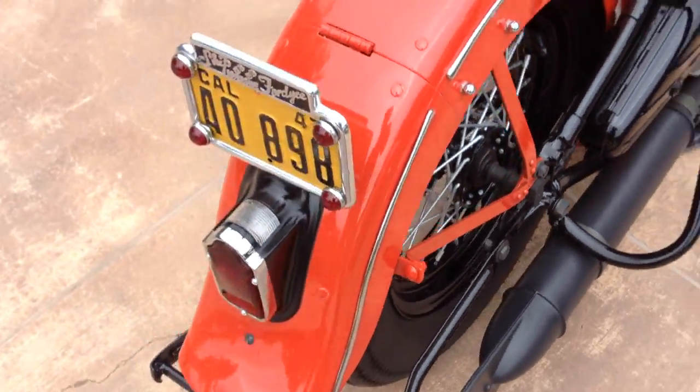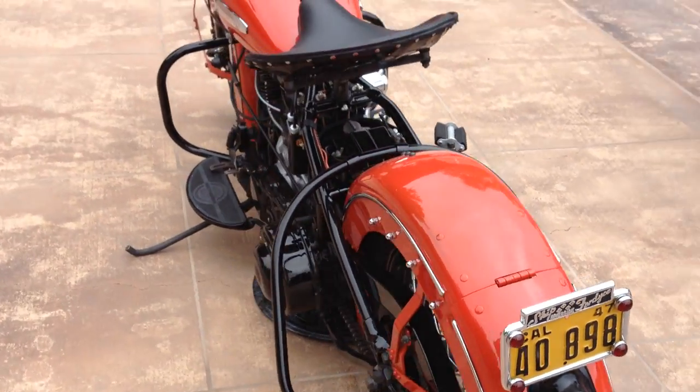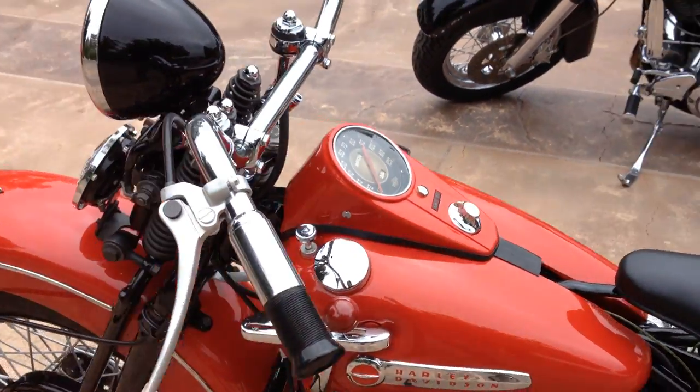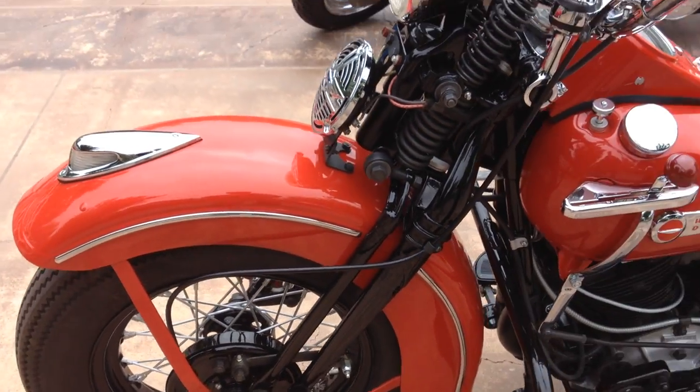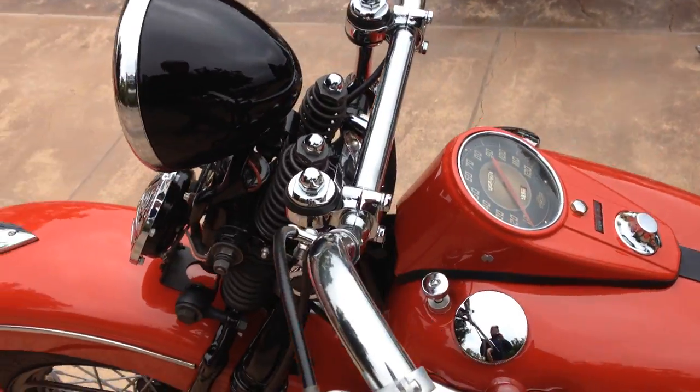But all the other items like the sheet metal, the tail light, rear stand, crash bars, and wheels are all Harley Davidson. The panel bars are also aftermarket Flanders style.